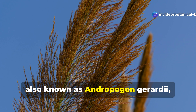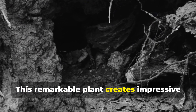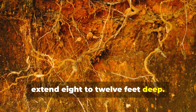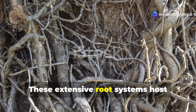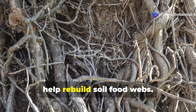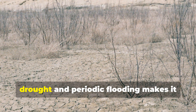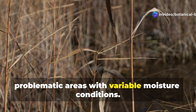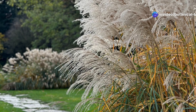Big bluestem, also known as Andropogon gerardii, is often referred to as the king of prairie grasses. This remarkable plant creates impressive underground ecosystems with roots that extend 8 to 12 feet deep. These extensive root systems host beneficial fungi and bacteria that help rebuild soil food webs. Big bluestem's tolerance for both drought and periodic flooding makes it ideal for problematic areas with variable moisture conditions. Consider planting it in mixed grass stands for maximum diversity.